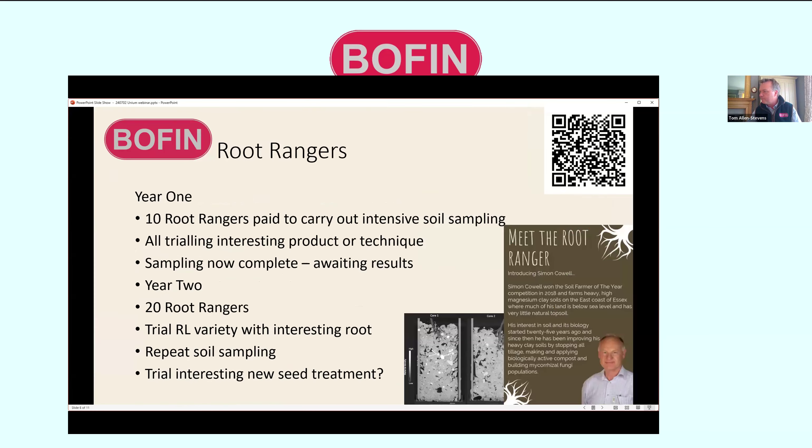All our farmers take part in trials. We have 10 Root Rangers carrying out intensive soil sampling this year, all trying an interesting product or technique and looking at how that affects root and soil health. Next year we're doubling the number of Root Rangers and trials, and trialing an RL variety with an interesting root characteristic. From this autumn, there's an opportunity to trial a new seed treatment — which is why we're particularly interested in joining with Unium today to look at endophytes.